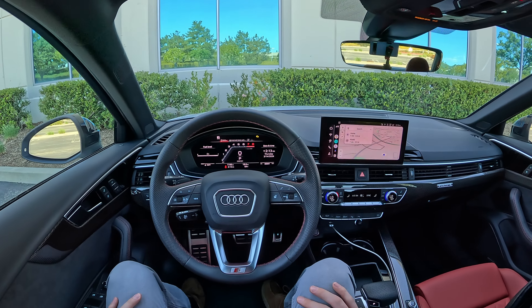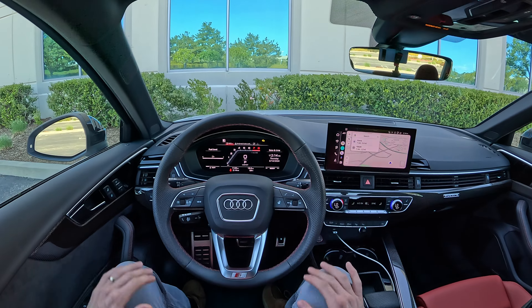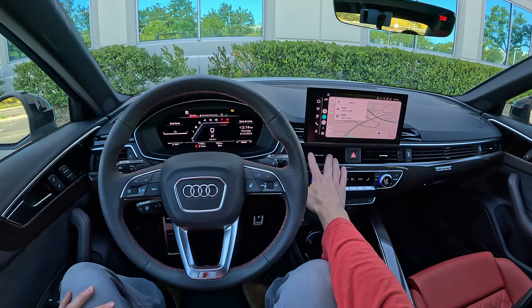Hey everybody, it's Charlie from Daily Motor, and today we've got the infotainment breakdown for the 2024 Audi A4. In this video, we're going to take a look at how the 10.1-inch MMI center touchscreen works, look at the virtual cockpit in front of us, show you how to pair up a phone, use Apple CarPlay and Android Auto, and I'm going to give you a subjective opinion on the system at the end.